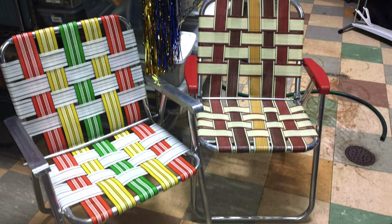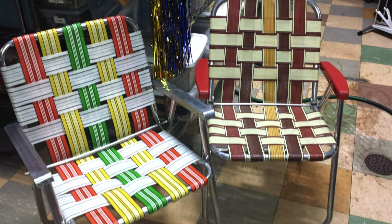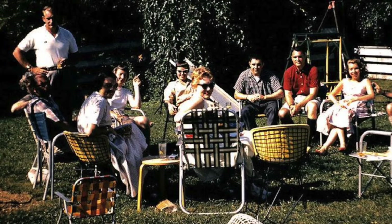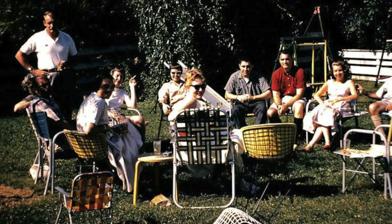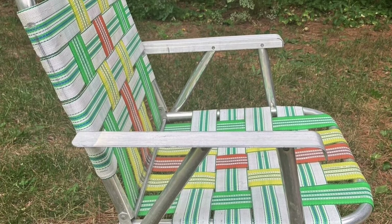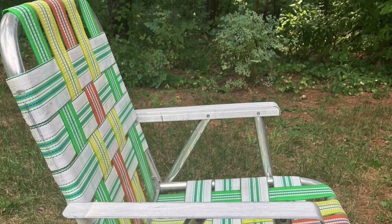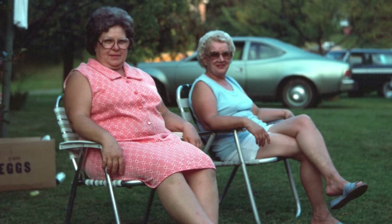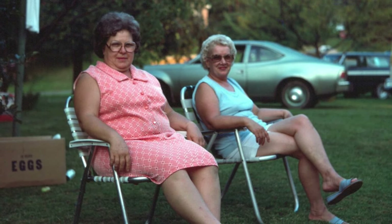Lawn chairs were another item always stored in the garage. They were usually these foldable web chairs that came out during barbecues or picnics. A pair of these were perfect for those summer evenings, when you could sit out and watch a storm pass while enjoying a cold drink from the beer fridge. These aluminum chairs were lightweight too, and these specific chairs may still be the best lawn chairs you've ever owned.